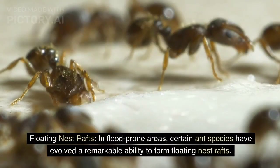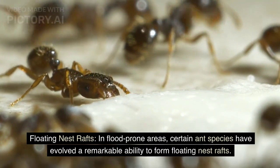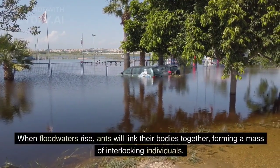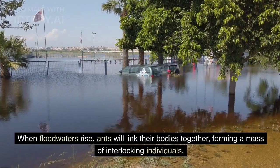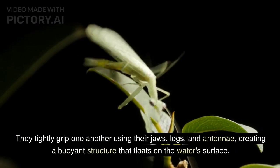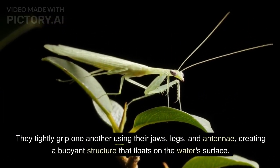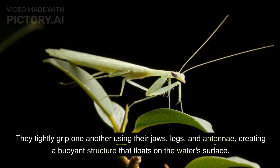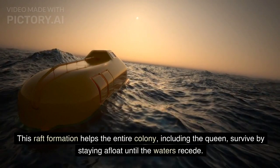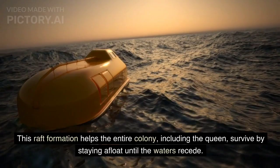Floating Nest Rafts. In flood-prone areas, certain ant species have evolved a remarkable ability to form floating nest rafts. When floodwaters rise, ants link their bodies together, forming a mass of interlocking individuals. They tightly grip one another using their jaws, legs, and antennae, creating a buoyant structure that floats on the water's surface. This raft formation helps the entire colony, including the queen, survive by staying afloat until the waters recede.